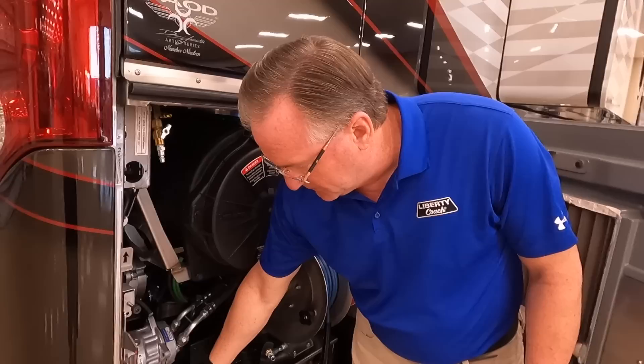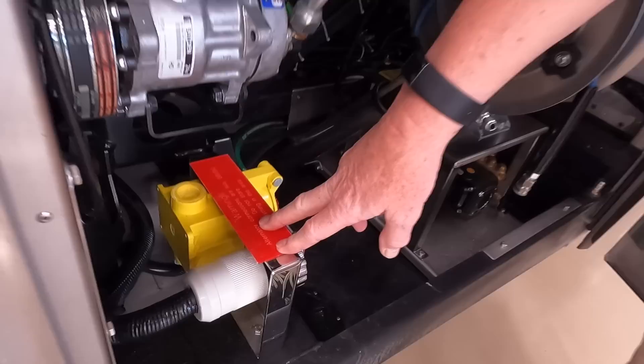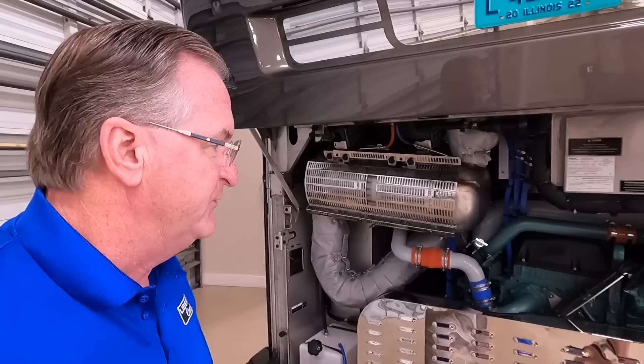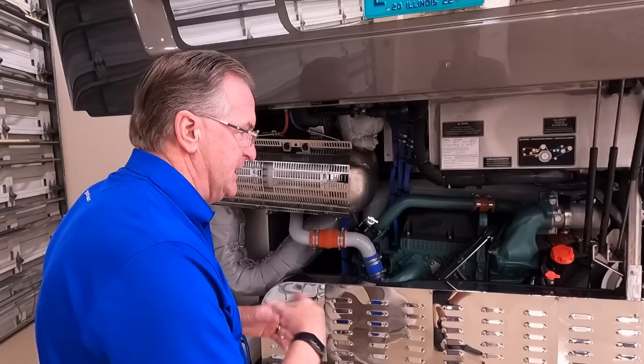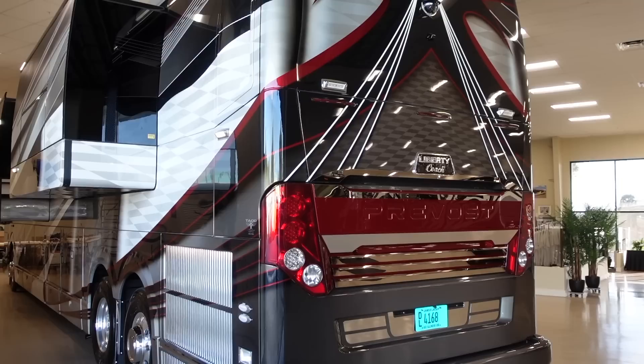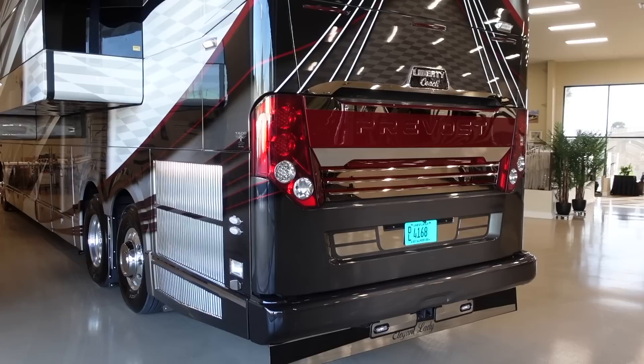We have trailer power here for 220-volt to the trailer, as well as the starboard side shore power inlet — standard on every coach we build. At the rear is the Volvo D13 500-horsepower engine with 1,850 foot-pounds of torque. We also have a belt guard, and we do our own polishing of the heat shield for the DEF system and regen on the exhaust. Towing capacity is 20,000 pounds with 2,500 pounds tongue weight.